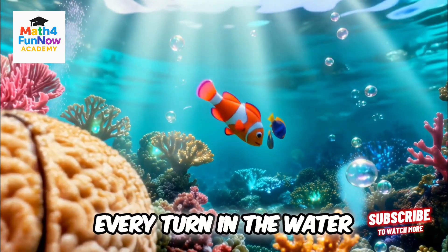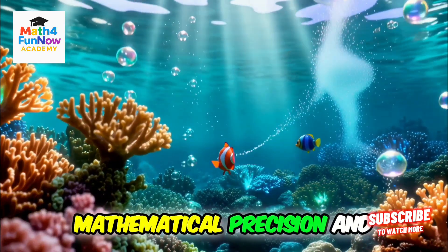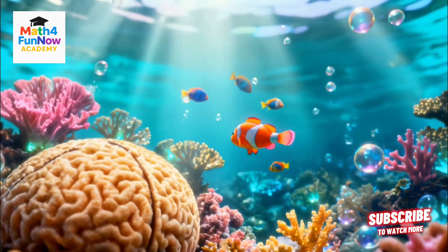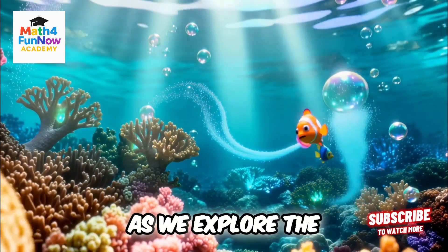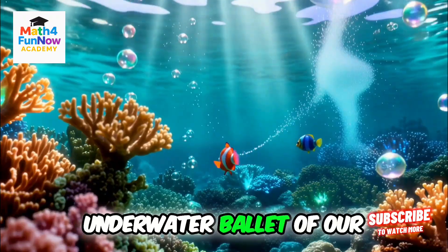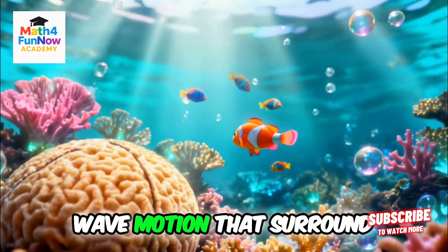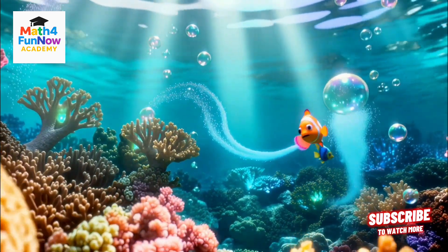Movement. Every turn in the water is a lesson in mathematical precision and incredible patterns. Prepare to be amazed as we explore the underwater ballet of our fishy friends and uncover the fascinating secrets of wave motion that surround us every day.